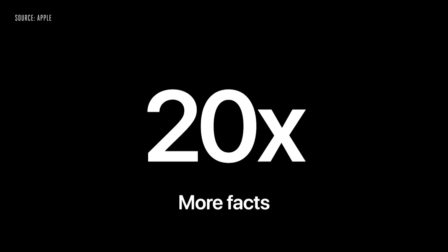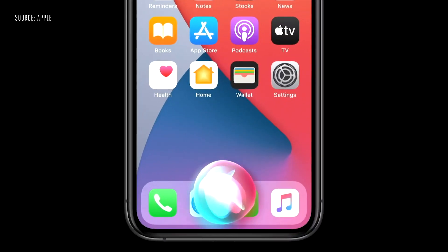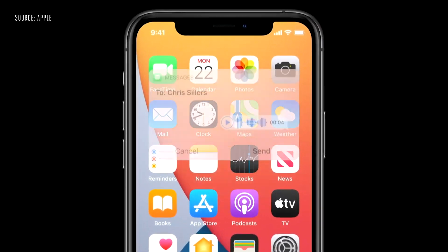Siri has always been great for getting information and now has over 20 times more facts than just three years ago. This year, you can now ask Siri to send an audio message and Siri will start recording. And when communicating with someone in another language, Siri can help with translations — this year, we're expanding to support many new language pairs.